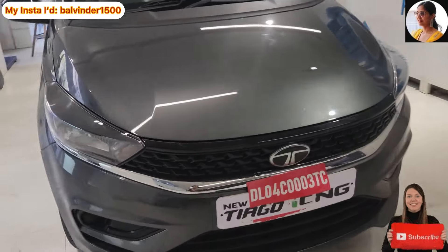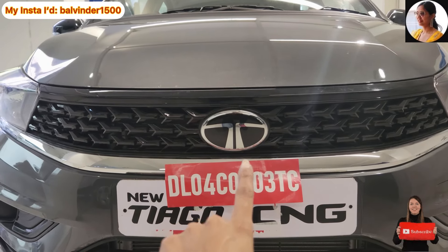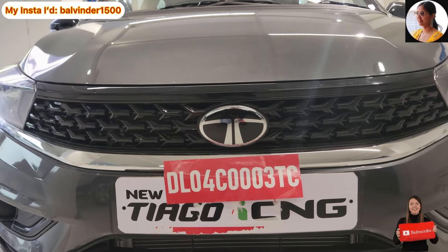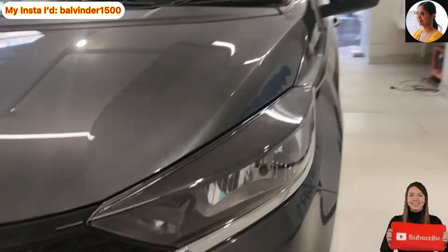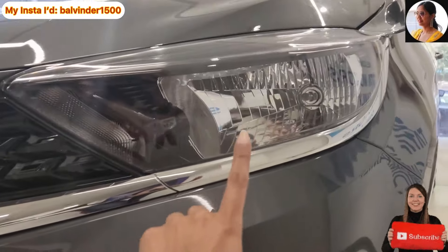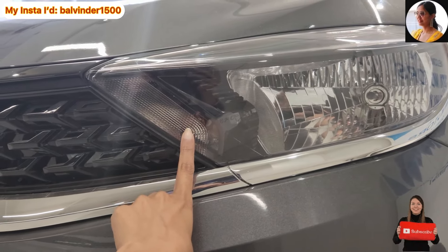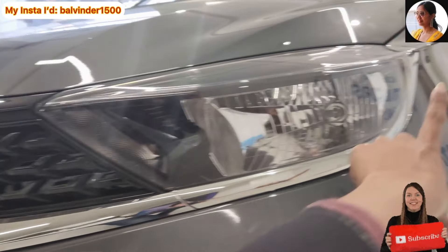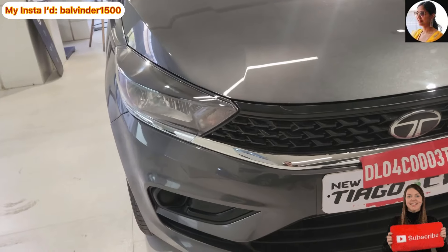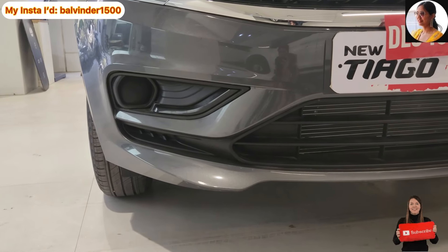Front center mein aapko chrome finish ke saath Tata ka logo dekhne ko mil jaega, aur black color ki bahut hi pyaari grill di gayi hai arrow pattern mein. Iske headlight setup ki baat karun to aapko halogen headlights dekhne ko milegi. Indicator ki placement bhi normal bulb mein hai. Attractive point hai iske chrome lining jo yahan par provide karayi gayi hai aur merge hokar left hand side ki headlight ki taraf jaari hai — smart lag rahi hai.